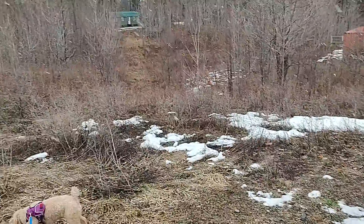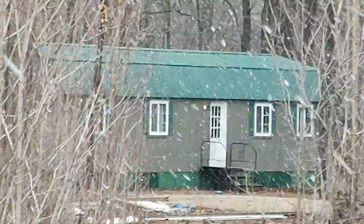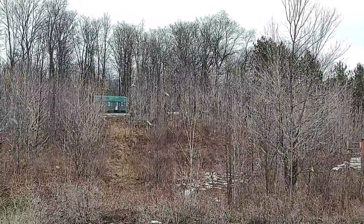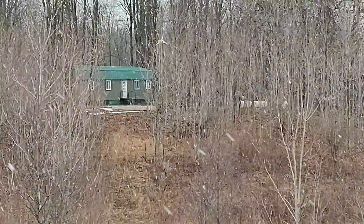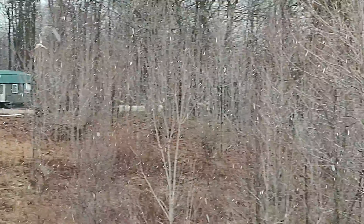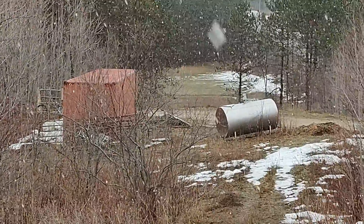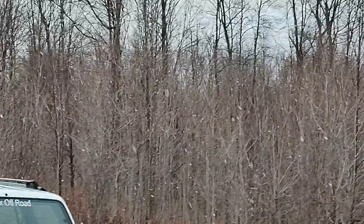There's the shed that the guy's using as a house. I'm not going to walk over there because I didn't set up a showing — I don't know if he's here or not. Looks like he's got a propane tank. Very quiet out here, except for the dogs.